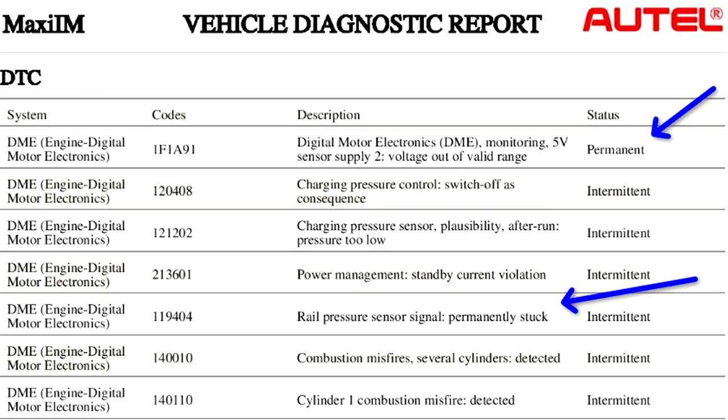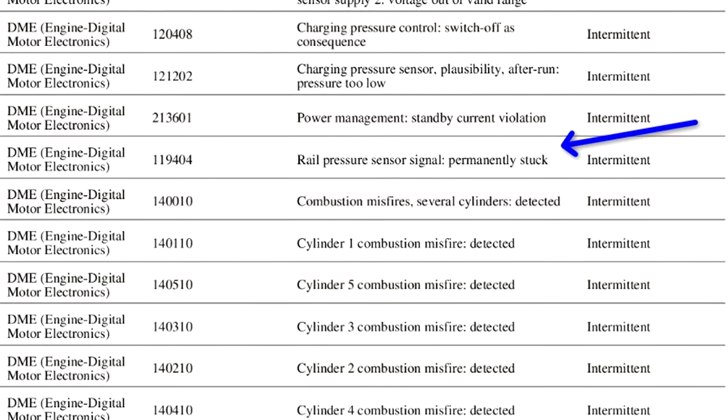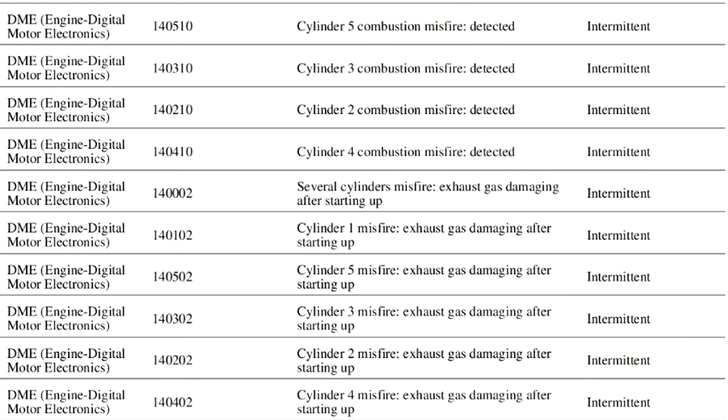On Toyotas, a rail pressure sensor has been known to short out the 5-volt reference causing a no-communication condition with the PCM. That may be what's happening here, except we do have communication with the PCM. Looking at live data, we have combustion misfires — several misfires detected — it looks like we have all but number six. That could be a result of a 5-volt reference coming down, because if the pressure sensor is stuck permanently it could be giving the wrong amount of fuel to these cylinders. We also have exhaust gas damaging after startup, meaning cylinders are bad enough to cause catalytic converter damage. That usually is accompanied with a flashing check engine light. So we're going to have to fix the permanent code — the 5-volt reference issue — before we get this thing to idle correctly.